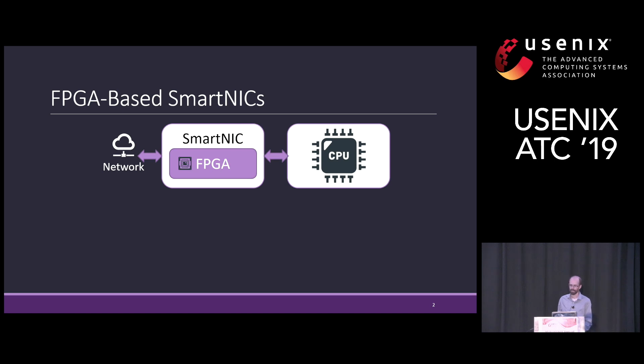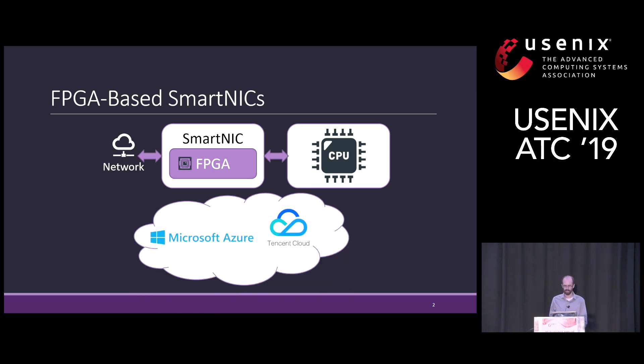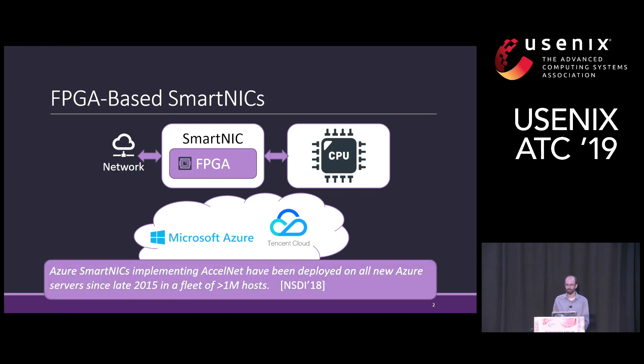FPGA-based SmartNICs are used by cloud providers like Microsoft and Tencent, by adding programmable FPGAs into the standard regular network interface card to provide cloud infrastructure acceleration for things like software-defined networking and network function virtualization. For example, Microsoft has deployed SmartNICs on every Azure server since 2015, but these SmartNICs can be used for more than just cloud infrastructure.